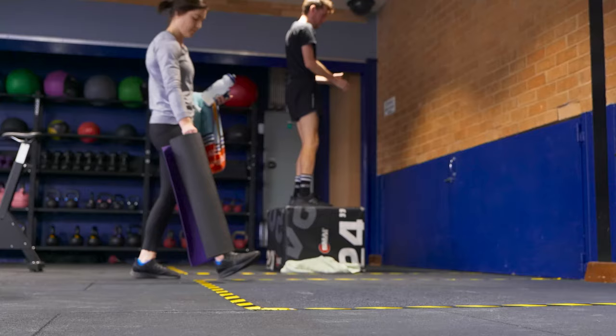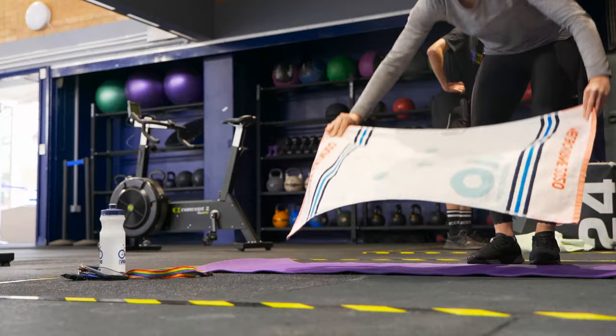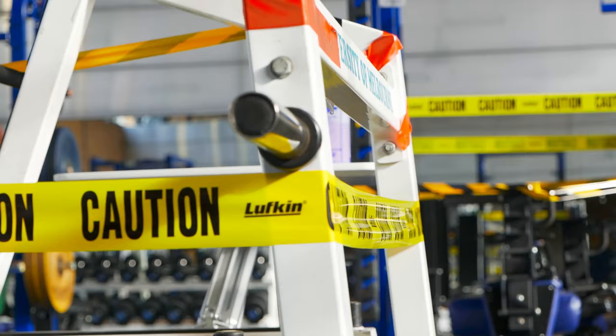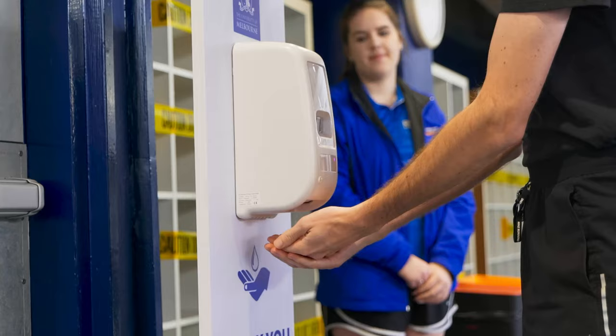In addition to a towel, you can bring your own yoga or exercise mat. Bring your phone and student or staff ID card to scan for access, and bring your own full water bottle. We want to ensure your visit with us is a safe one, so we've implemented the following changes.